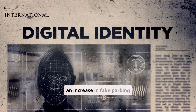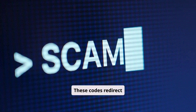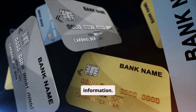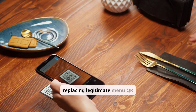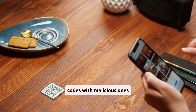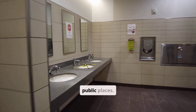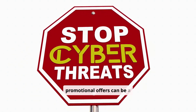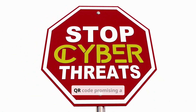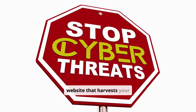Recently, cities have seen an increase in fake parking meter QR codes that redirect users to fraudulent websites to steal payment information. Restaurants have also been targeted, with criminals replacing legitimate menu QR codes with malicious ones that install malware. Even seemingly harmless promotional offers can be a trap — a fake QR code promising a free gift card could lead to a website that harvests your personal data.